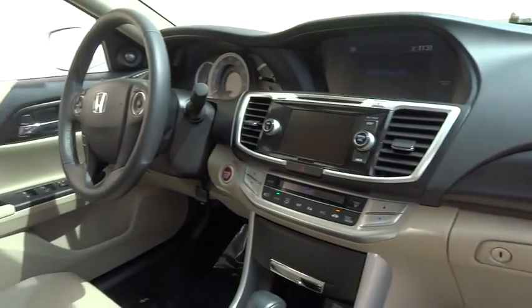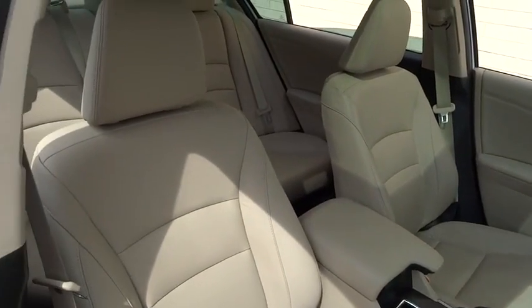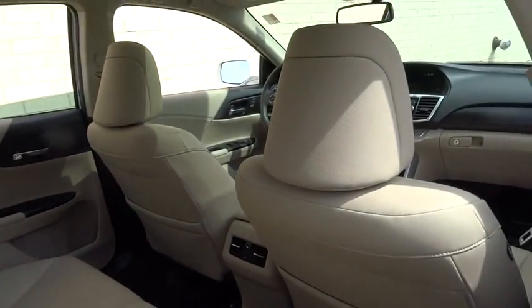Power passenger seat, keyless entry, traction control, stability control, lane departure warning, anti-lock braking system, backup camera, steering wheel audio control, leather-wrapped steering wheel, moonroof.